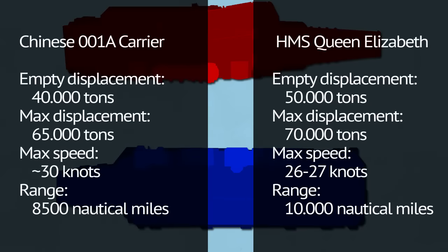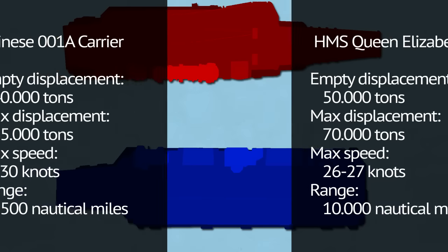Queen Elizabeth is a bit bigger ship with a slightly longer reach. It can accommodate at least 36 F-35B fighters and a large number of helicopters, though such numbers are not going to be applicable any time in the near future. China currently has around 24 J-15 fighters, with more being built for the new carrier. F-35Bs are being slowly procured and the current plan is to have 24 of them ready for the carrier by 2023.